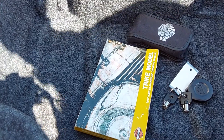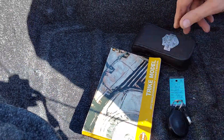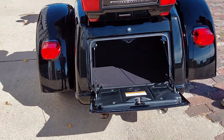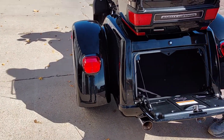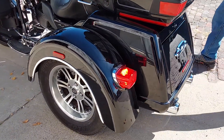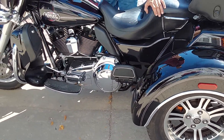Bike number 1575. This was a two-owner machine. It originated in Nebraska, been in Nebraska all its life, then sold up north here. Just a super clean Tri-Glide. Good clean oils in it, good tires. We pretty much picked it up this way, it's been very well taken care of.